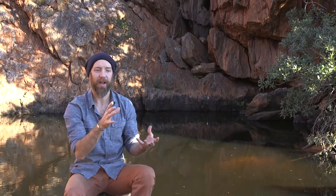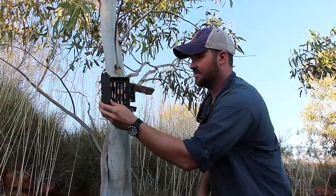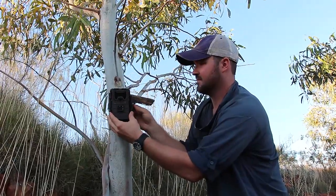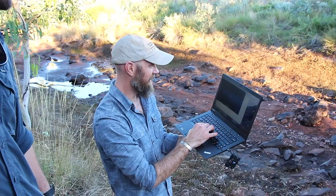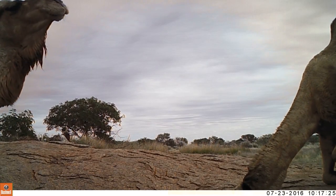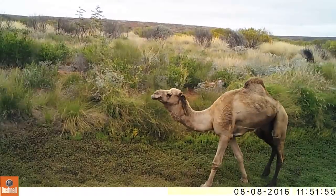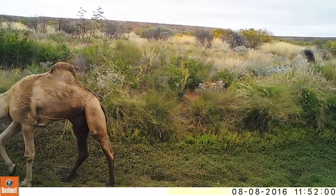We're also putting out camera traps — little remote cameras that sit out here and take photos when animals come down to the water holes. Our idea is to work out exactly when camels are drinking, and then see if we can pick up the signature of that in the water holes: what happens to the dissolved oxygen levels in the water, and what happens to the water depth right after that.